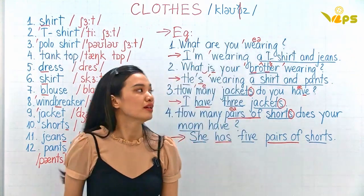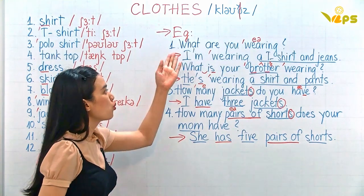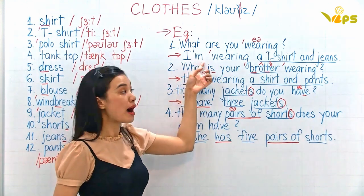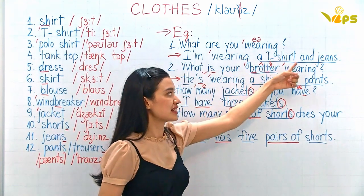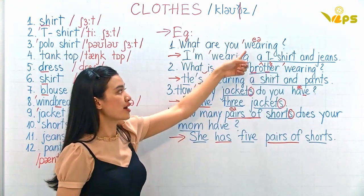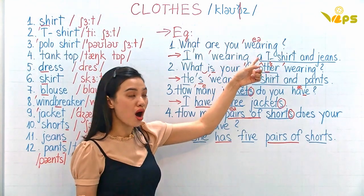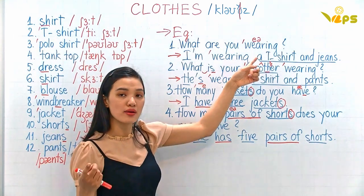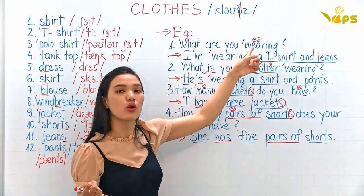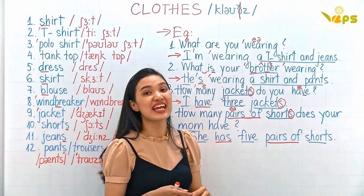Now we are going to do some questions and answers. What are you wearing? I'm wearing a t-shirt and jeans. Remember: 'wearing' — don't say 'wear' or mispronounce it. What are you wearing? I'm wearing a t-shirt and jeans.